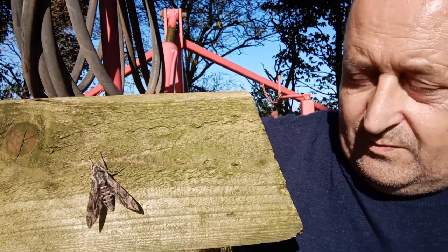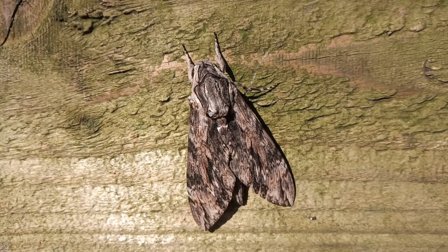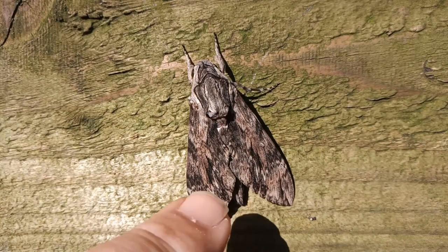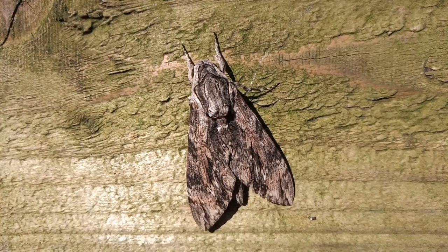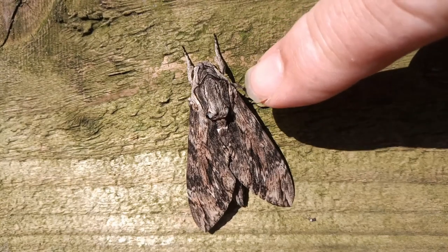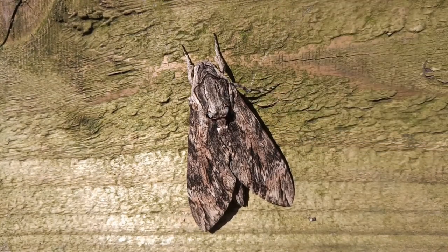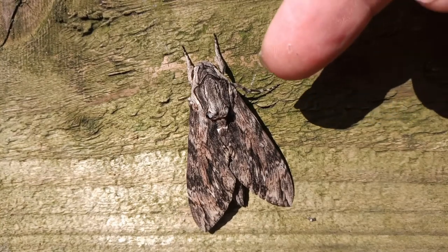Super, super things. This is a most magnificent moth. If we look at it slightly closer, you can see how intricate those markings are on the wings — there's almost a hint of a jagged, paler line going across the forewings. And then on the thorax, as with so many of these larger migrant hawk moths, there's almost a face-like pattern. Incredible things.